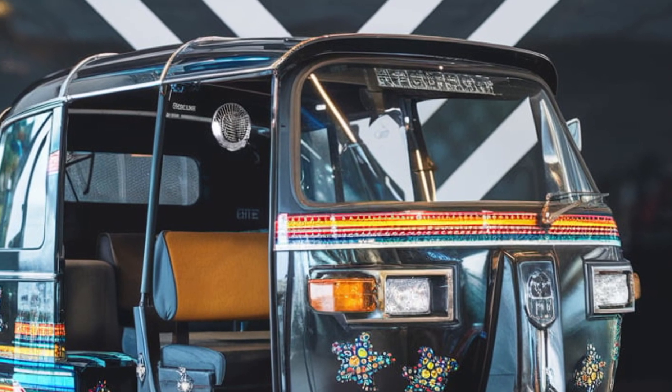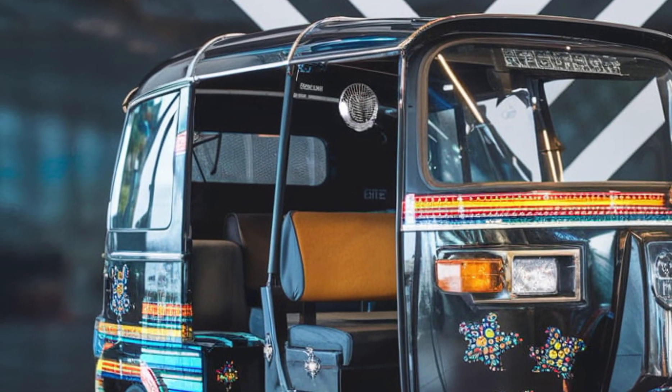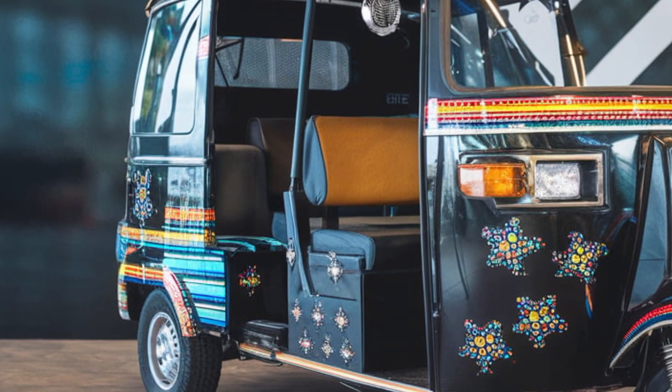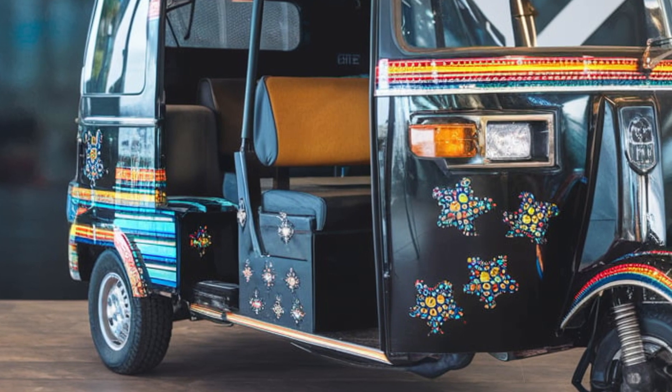This concept vehicle is designed for efficiency. The electric motor provides a range of up to 150 kilometers on a single charge. Solar panels on the roof can further extend its range, making it a leader in sustainable transportation.